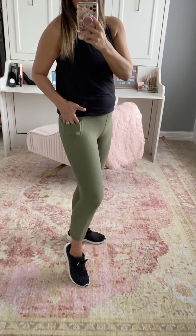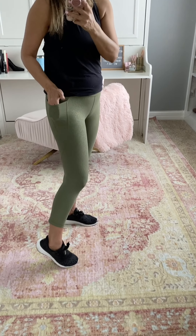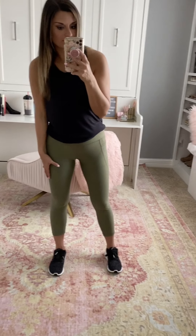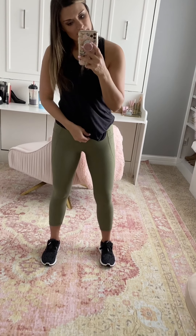I also got these crop leggings — I just checked the tag and they're the crop version, which means the others must have been the 7/8. These are great because they have a side pocket, which is nice for walks — I can slip my cell phone in there. They have a subtle print, are high-waisted, and really comfortable. True to size, wearing a small.